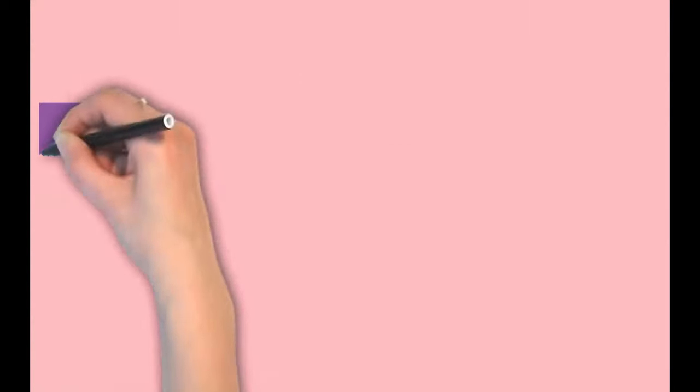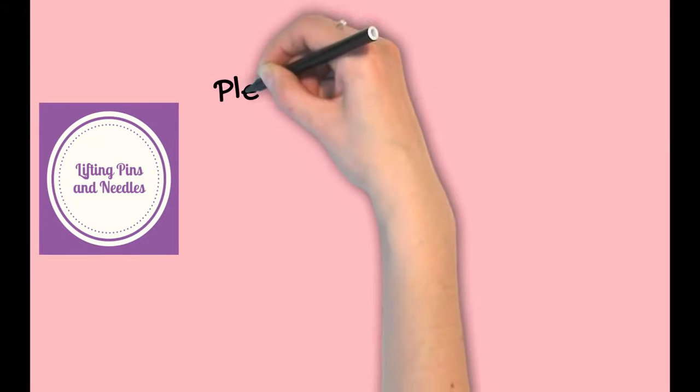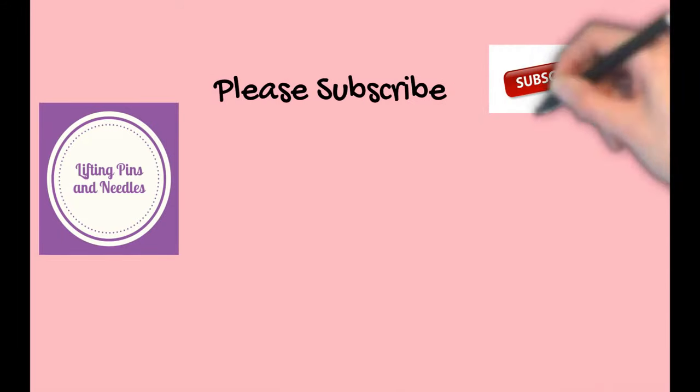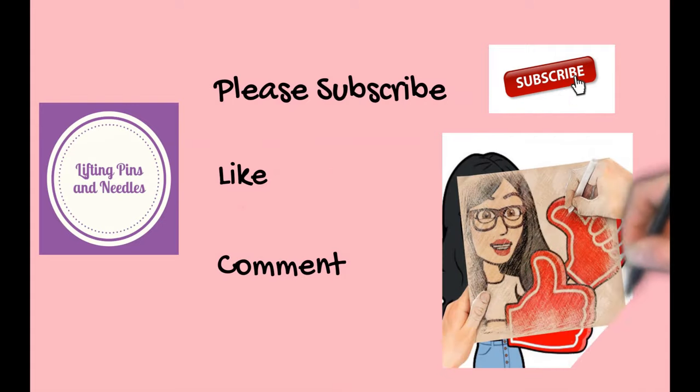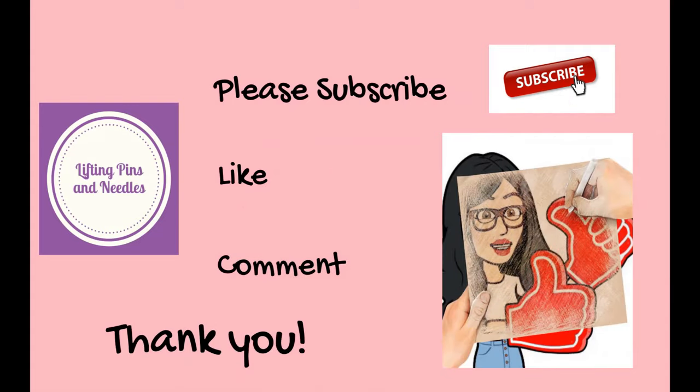Hi sewing friends, I'm Karina. This is Lifting Pins and Needles, a channel all about sewing. Thank you so much for joining me today. Please subscribe — I'd love you to join this little community. Click like or dislike, and if you think the tips and sewing things I'm showing could be useful, please share as well.